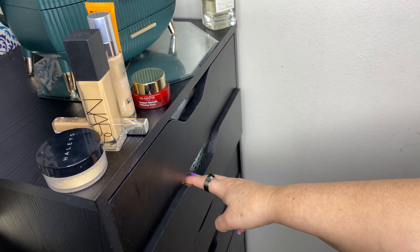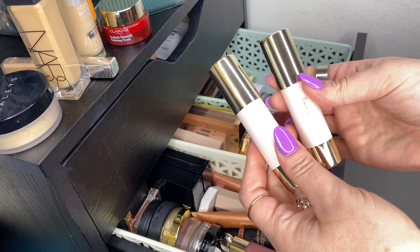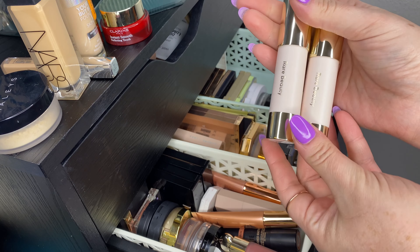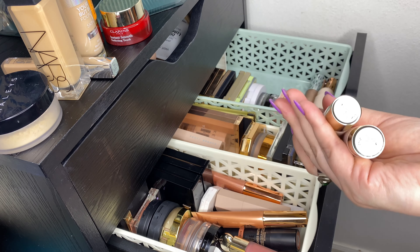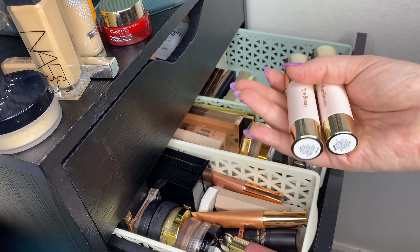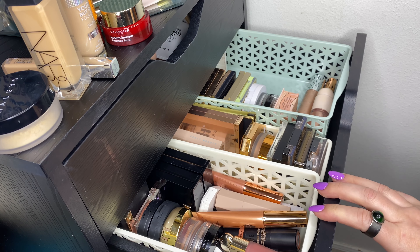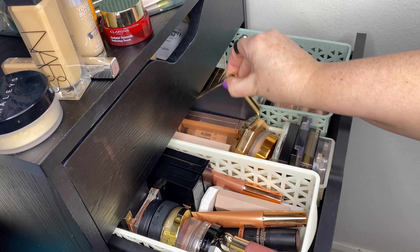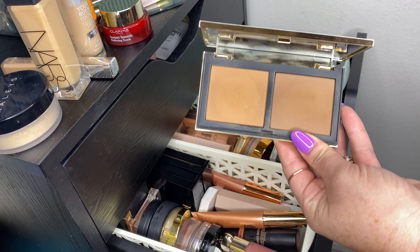For cheeks, I just got in the mail yesterday the new Rare Beauty Warm Wishes bronzer sticks — I bought Happy Soul and Always Sunny. I definitely want to use those. I still have the Bondi nude sticks in there, but I've really enjoyed having a powder bronzer as well, so I'm throwing in the Vive Modern Bronzer Duo in Medium. I want to give that one a little more love.